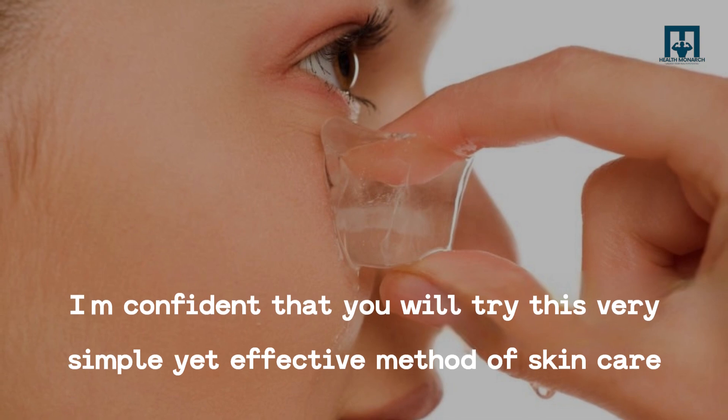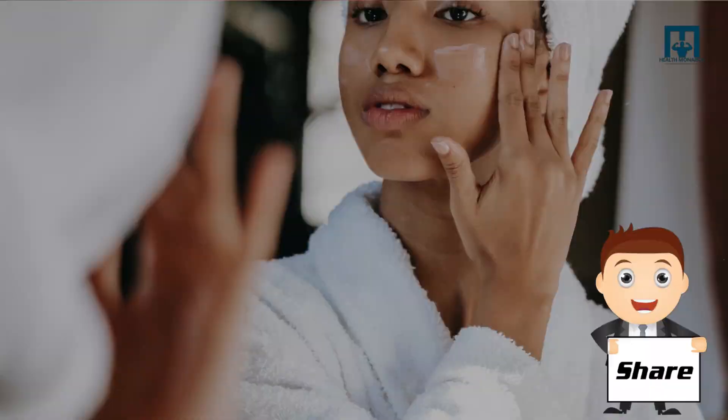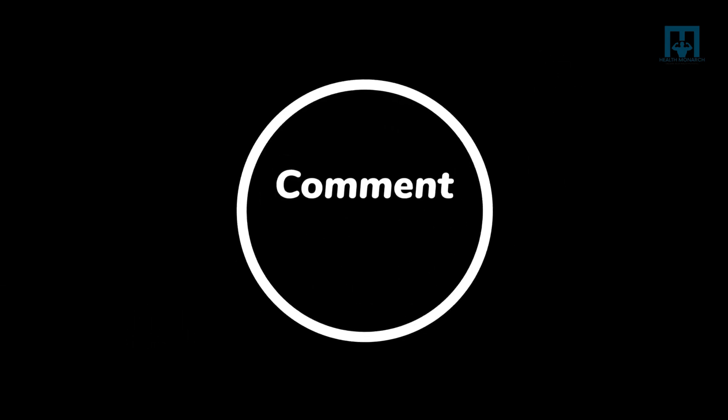I'm confident that you will try this very simple yet effective method of skin care, and share it with your friends. Thank you for watching — don't forget to subscribe, like, share, and comment down below.